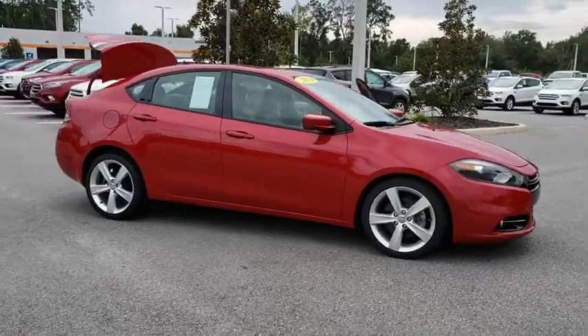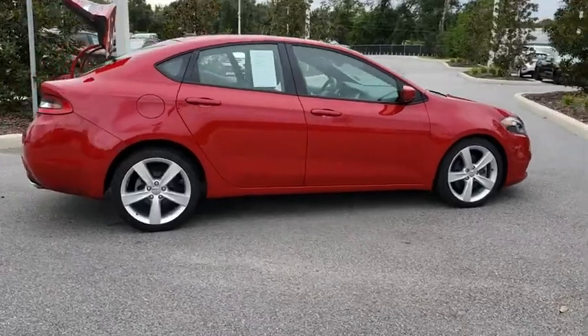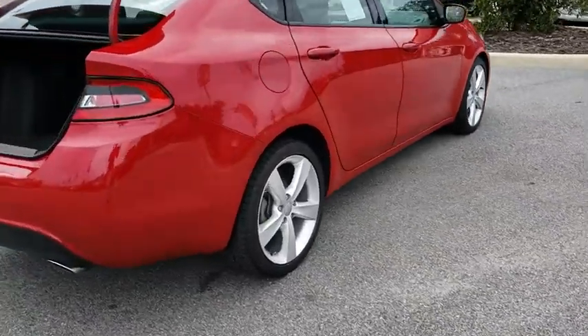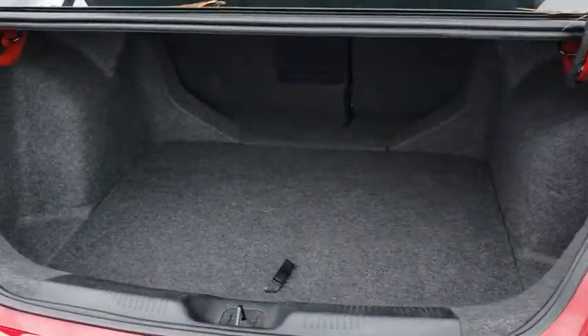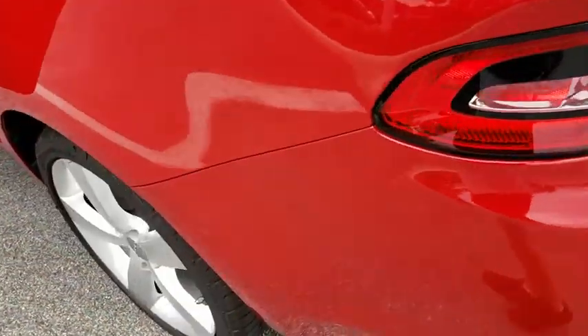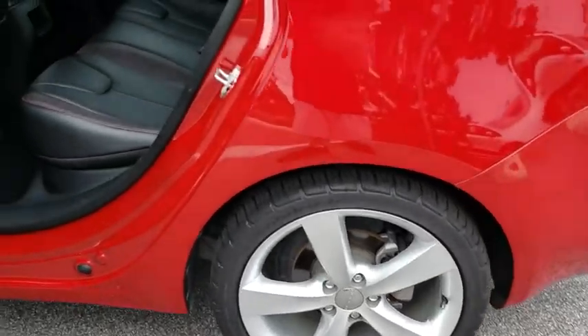The 2014 Dodge Dart. The Dodge Dart was introduced as a lower-priced, shorter wheelbase, full-size Dodge in 1960 and 1961, became a mid-sized car for 1962, and finally was a compact from 1963 to 1976. Chrysler had previously applied the Dart name to a Ghia-built show car in 1956.